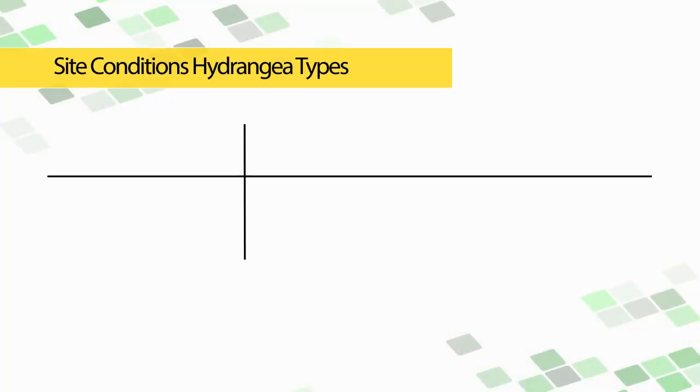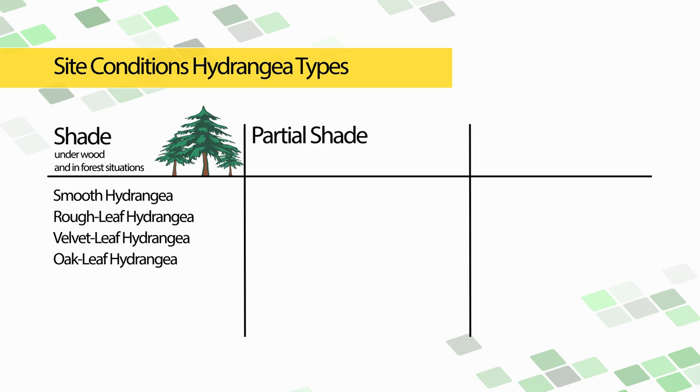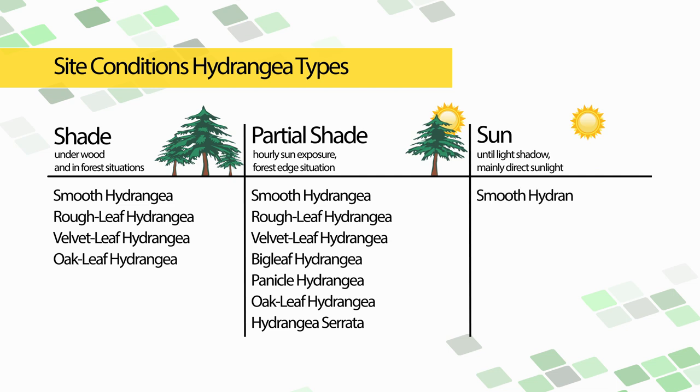To summarize, here is an overview of which hydrangeas prefer sun and which prefer shade. Shade-loving hydrangeas for woodland and forest situations include the smooth hydrangea, rough leaf, velvet leaf, and oak leaf hydrangea. For partial shade, where some hourly sun exposure occurs, suitable types include smooth, rough leaf, velvet leaf, big leaf, panicle, oak leaf, and serata hydrangeas. For sun and light shade with mostly direct sunlight, suitable types include smooth, big leaf, panicle, climbing hydrangea, and Schizophragma.